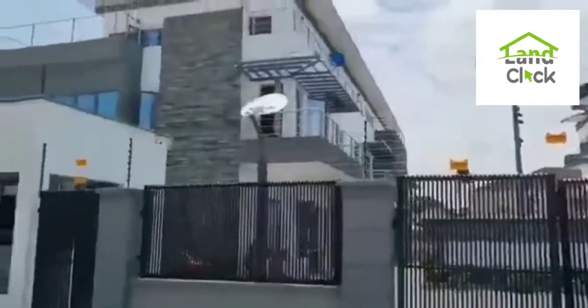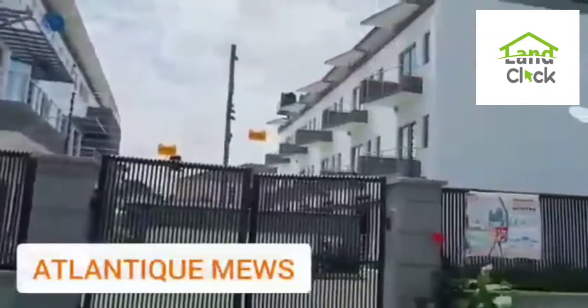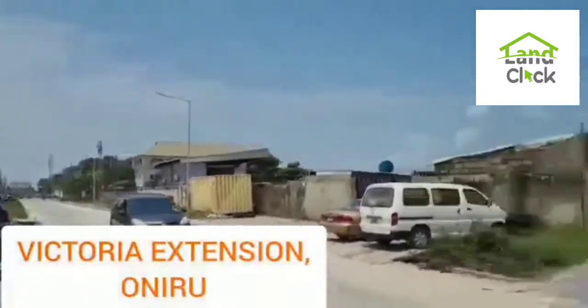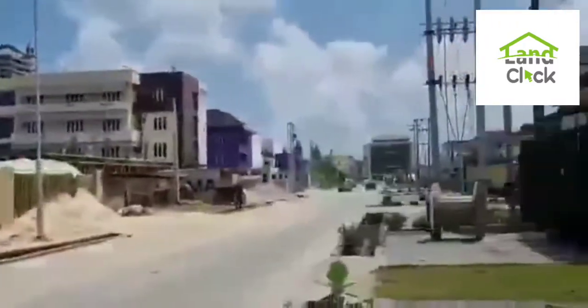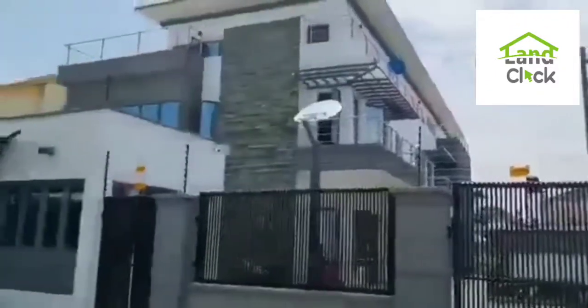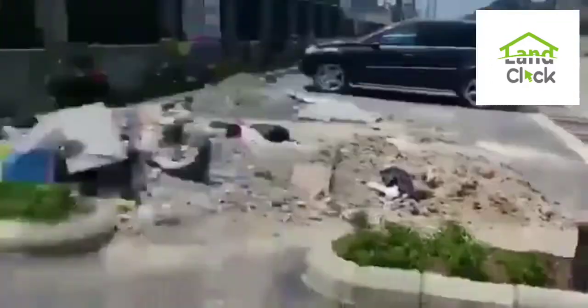Hello home seekers and investors. You are welcome to Atlantic Mills located at Victoria Island Station at Oniru. You can see the road directly along a tight road — a well-developed area. So here we have terrace duplexes. You can see that's the road.